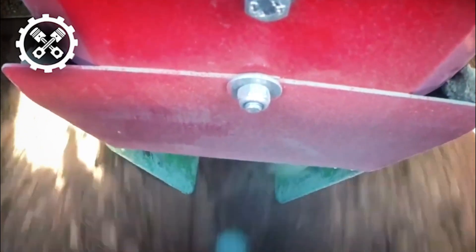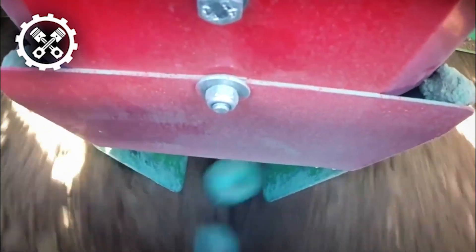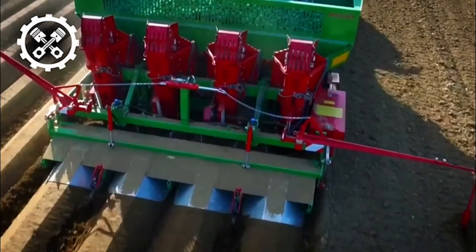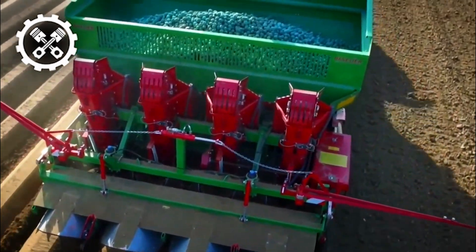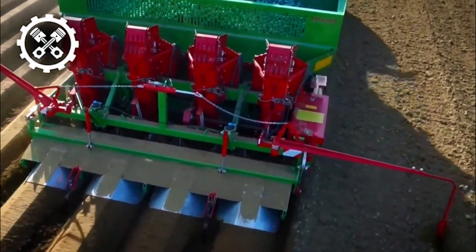Moreover, users have the flexibility to customize the planter's width, with adjustable spacing options at 75, 80, and 90 centimeters. This adaptability enables farmers to tailor their approach based on specific field conditions and crop requirements, showcasing the equipment's commitment to versatility and user-friendly operation.